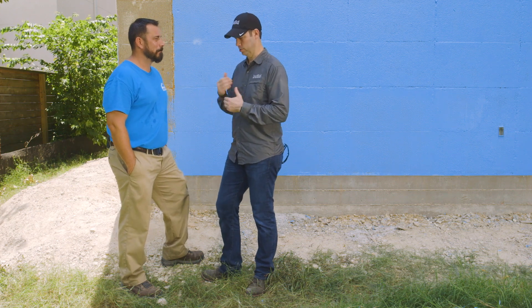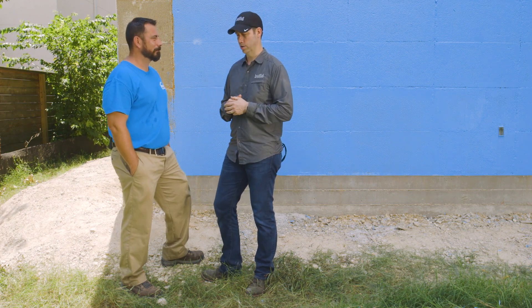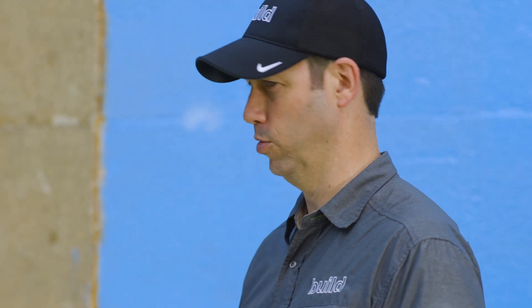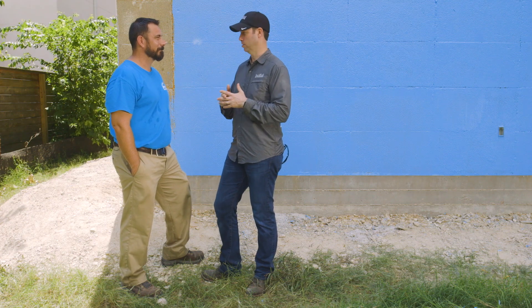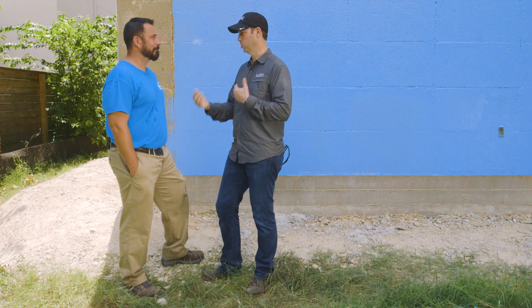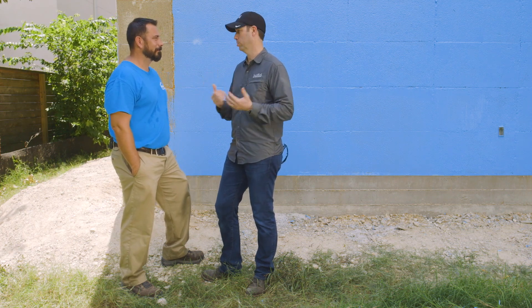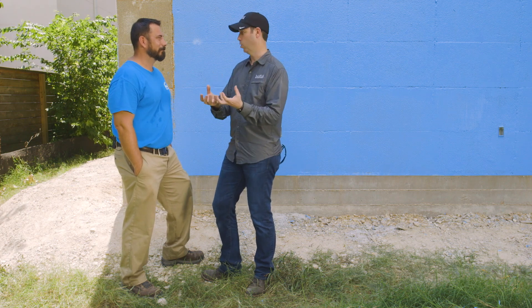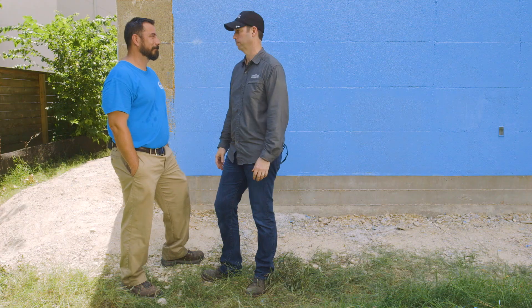A lot of builders mis-sequence their projects where the framer does the waterproofing or house wrap, and then trades come in later and penetrate it — poking through for water pipes, hose bibs, electrical outlets — with no one to come back and properly flash those. With this system, if that wall behind us is already done, it'd be really easy for the project manager or a laborer to come back with a caulk tube of this product, detail that penetration, and be back to waterproof again.